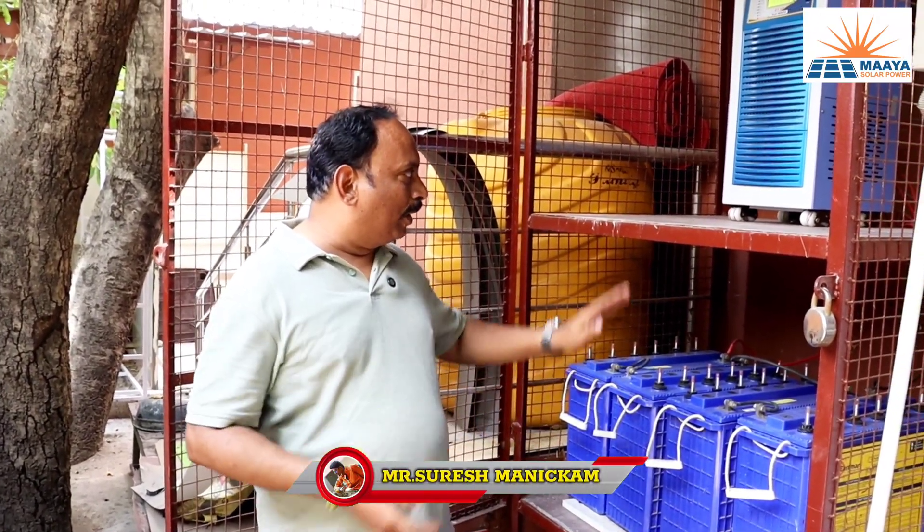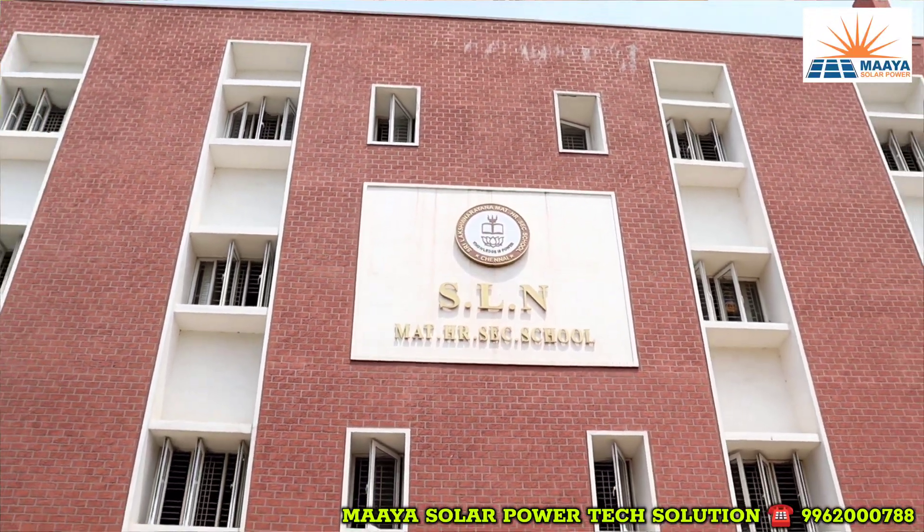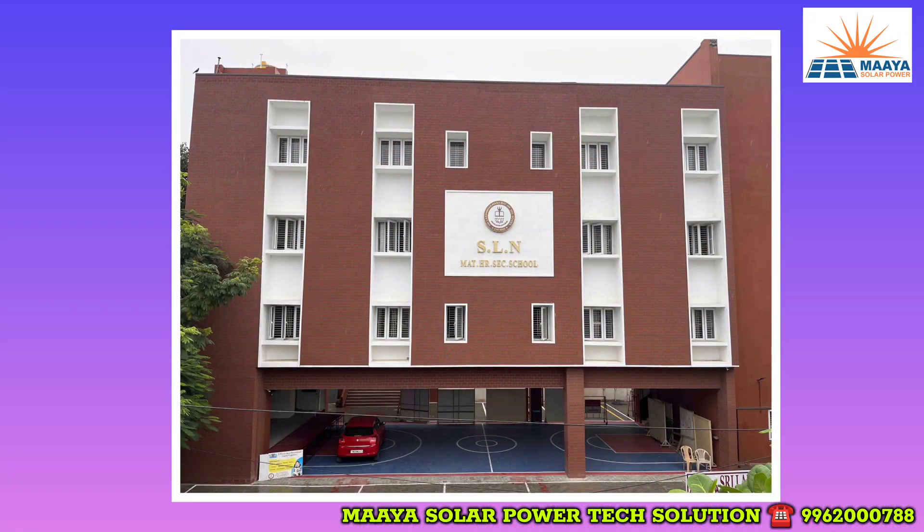My name is Suresh Monikam. This is one of the projects by Mayasol. SLN School, Selaiyur, Madhavaram. What's the beauty here? It's a big school, actually.